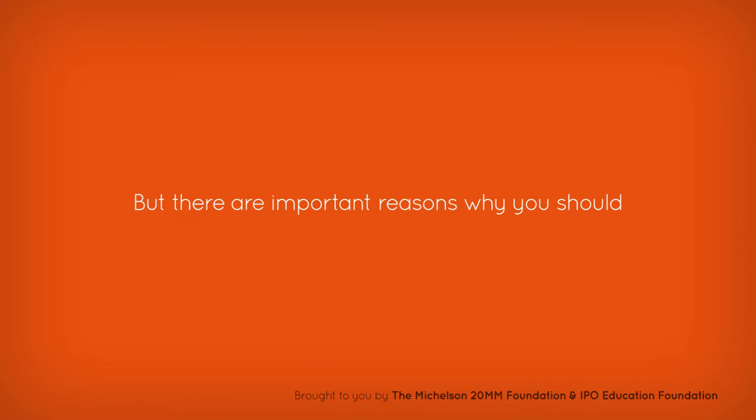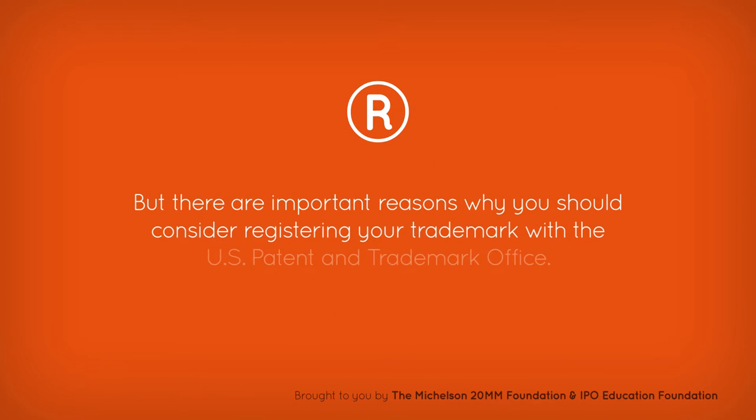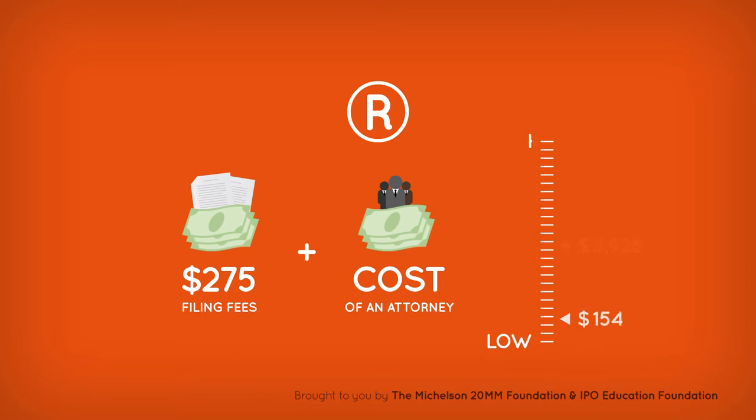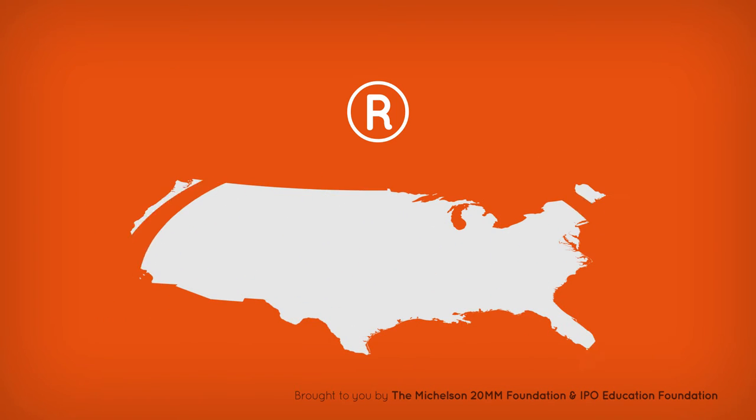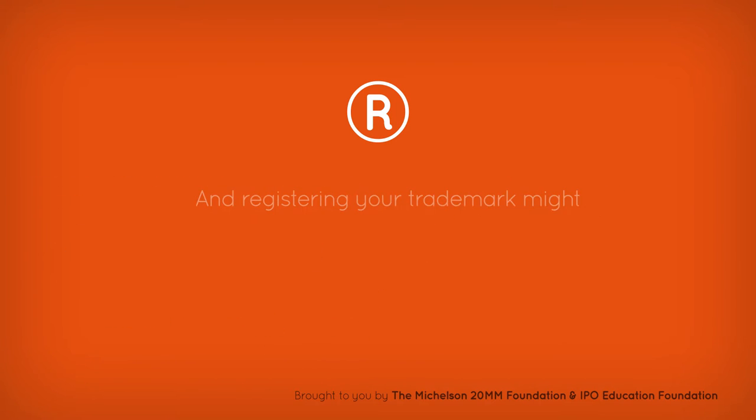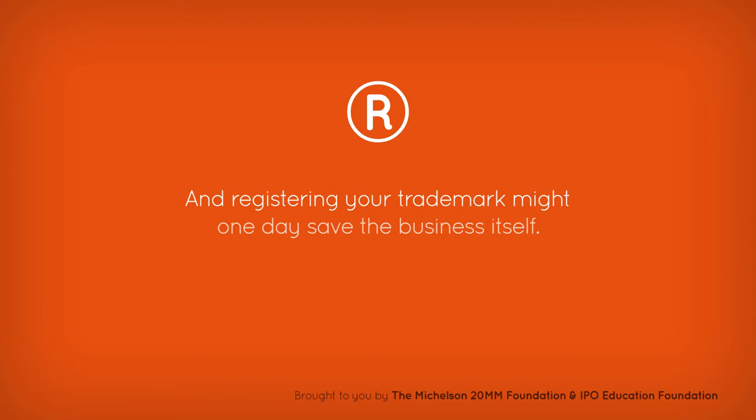But there are important reasons why you should consider registering your trademark with the US Patent and Trademark Office. Sure, it'll cost you $275 in filing fees plus the cost of an attorney, which can be as low as $200 and as high as $7,000. But you'll get expanded protections, including the exclusive right to use the mark nationwide for as long as you're in business. And registering your trademark might one day save the business itself.